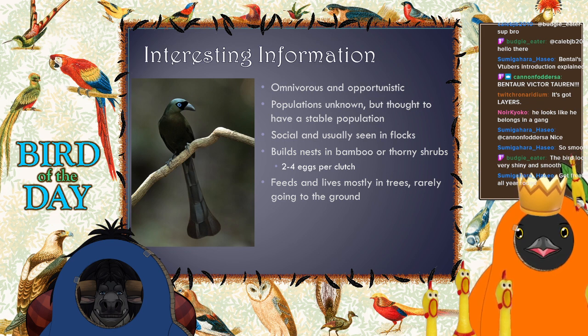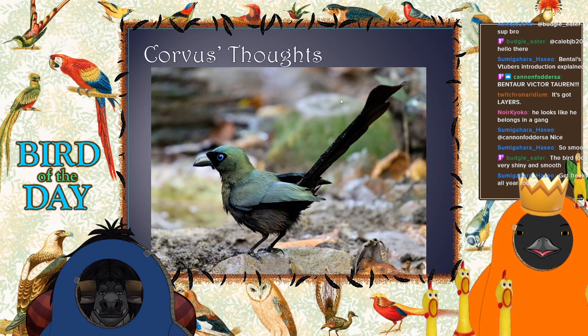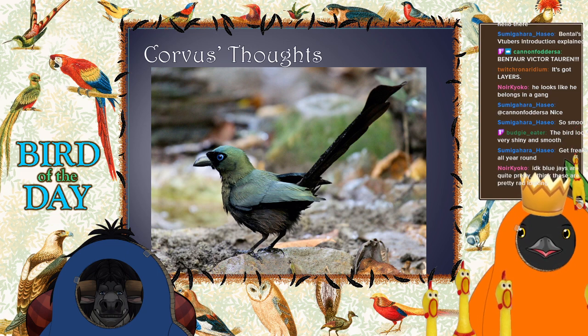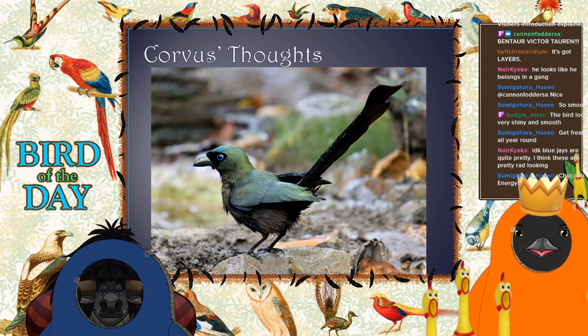Blue jays may not be the prettiest corvids anymore — I might have to give it to these guys. I think these guys are prettier than blue jays! This one was just seen bathing so it's not quite as smooth, a bit more ruffled. But still very pretty — you notice especially when it's wet they get more of that green iridescence showing through. It's got chocobo energy. Whether you think blue jays or the Racket-Tailed Tree Pie is prettier might just come down to personal preference — beauty is in the eye of the beholder.